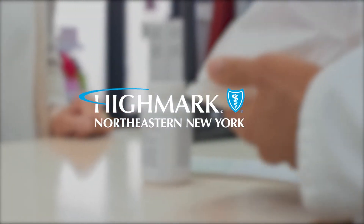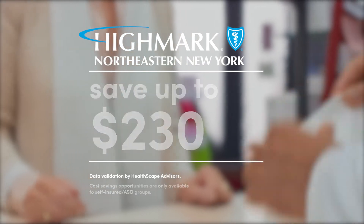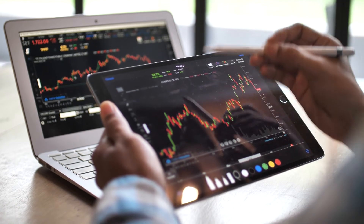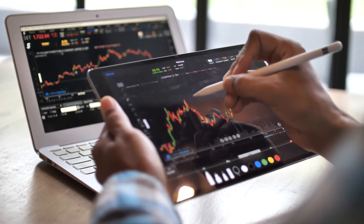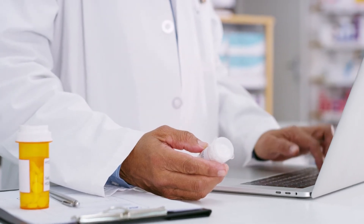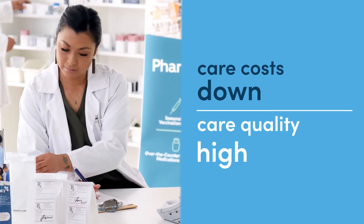By bundling your pharmacy benefits with your Highmark medical and pharmacy plans together, you can expect savings and better health outcomes from members like Max, Maxine, and Massimo. As a health plan that connects coverage and care in innovative ways, Highmark can see medical and pharmacy data in real time that other insurers or administrators can't. And that means you're getting more than just Highmark's expert pharmacists when you integrate your pharmacy benefits — you're getting a whole team devoted to keeping your care costs down and your quality of care high.